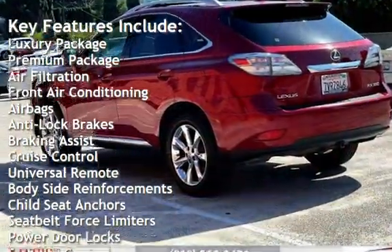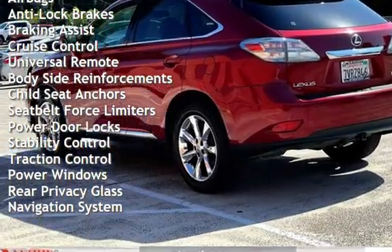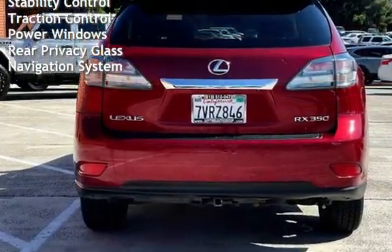Additional features include airbags, anti-lock brakes, braking assist, cruise control, universal remote, body-side reinforcements, child seat anchors, and seat belt force limiters.